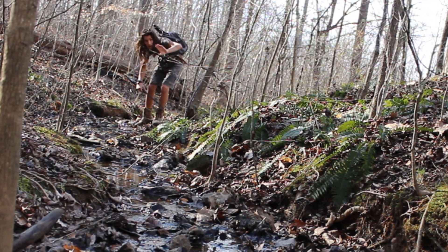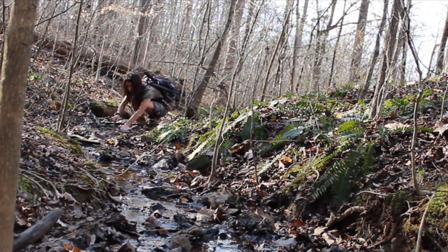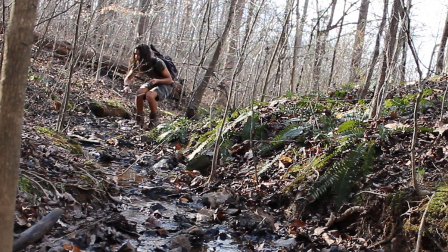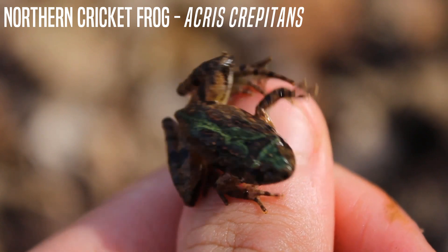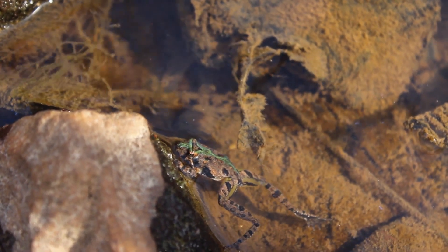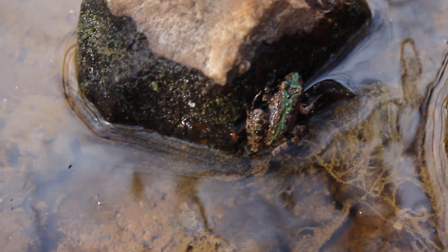Hey guys, there's a little frog over here — got him! This is a little cricket frog. Let's go out and see if we can find anything else.